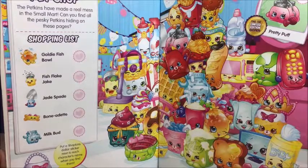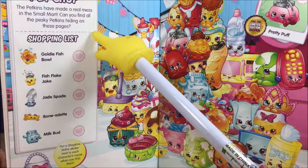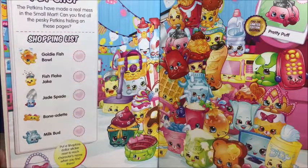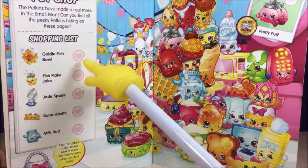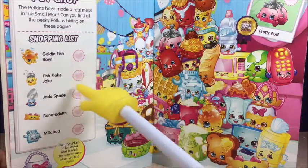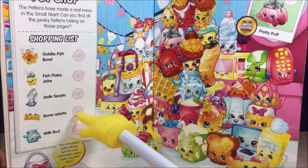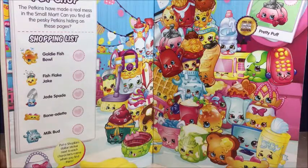Pet Shop! The petkins have made a real mess in the small mart. Can you find all the pesky petkins hiding on these pages? Let's find the Goldie Fish Bowl, Fish Flick Jake, Jade Spade, Bonadette, and Milk Bud. Put the Shopkin Dollar sticker next to each character name when you find them.